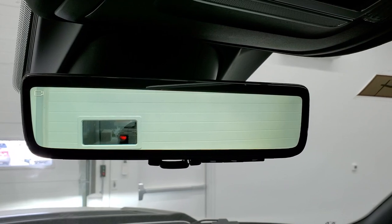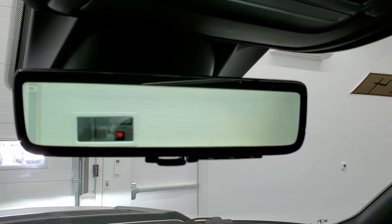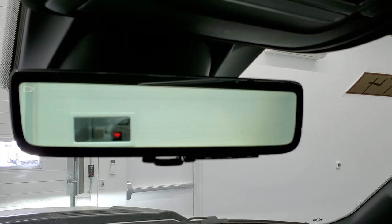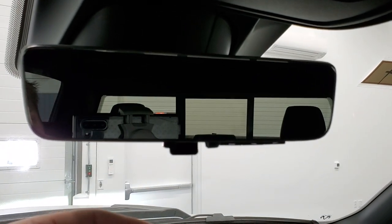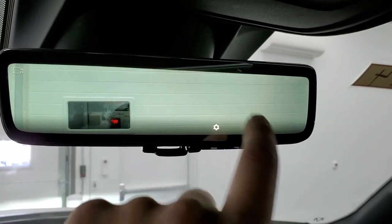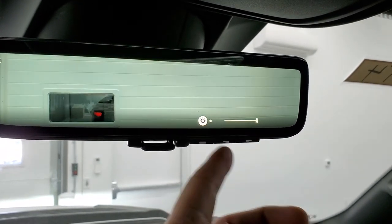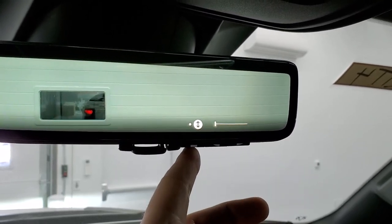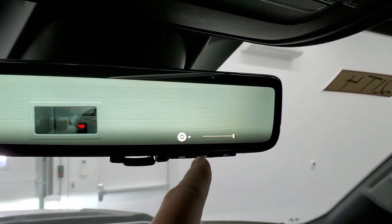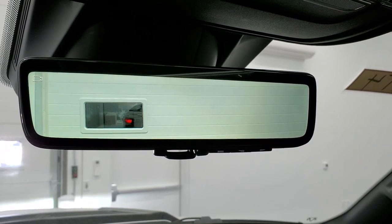The second feature is the camera rear-view mirror. Right now it is in camera mode, which is pretty cool — that's actually a camera video representation of what's going on behind you. I'm going to pull out of the studio so we can actually be driving and I can show you what that camera does while driving. If you want your regular mirror, you can just flip it down like so. To turn the camera back on, you go like that. If you press the button down here, you can adjust the settings for brightness and dimness, and you can also tilt it up or down.